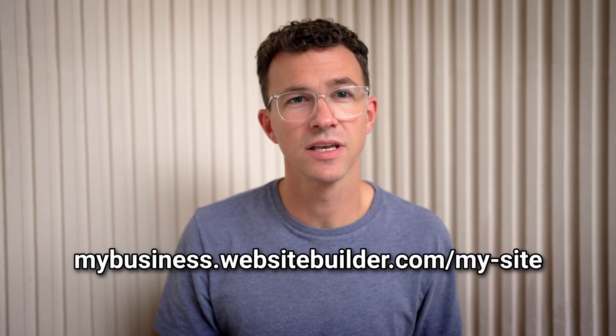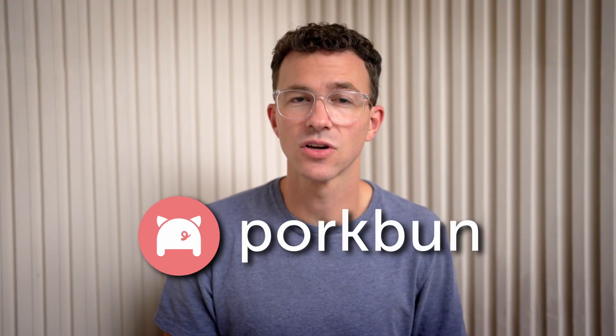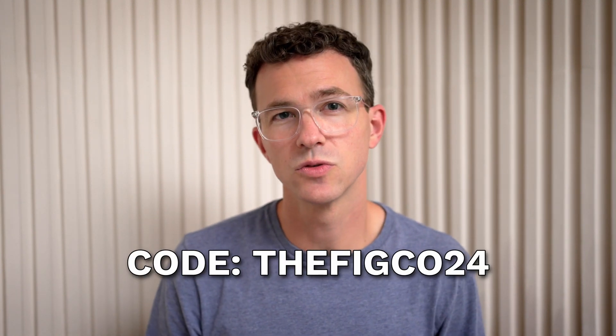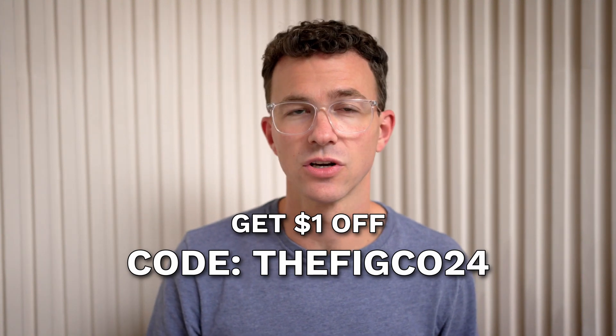Speaking of URLs, if you don't want a long URL like this and you'd like to connect your website to a custom domain like mybusiness.com, we recommend purchasing your domain from Porkbun, the sponsor of today's video. More about why we recommend Porkbun later on this video, but know that if you use the code FIGCO24 at checkout, you can get a dollar off the first year of your domain. Back to Wix — you can't connect a custom domain to your free Wix website, but a couple of their competitors allow you to connect your domain for free. We'll talk about them a little bit later on.